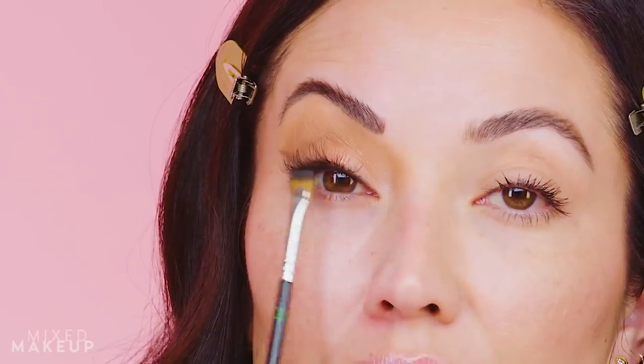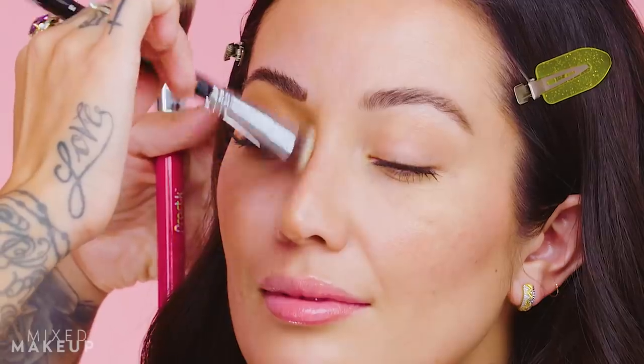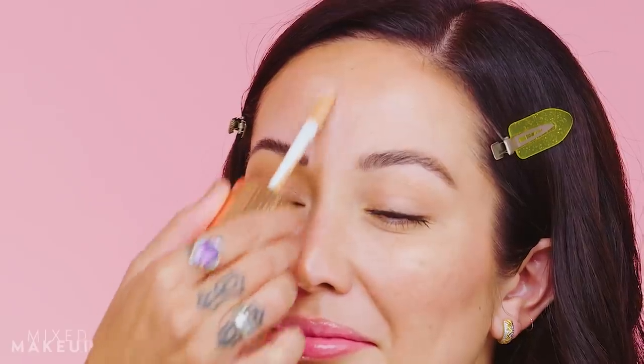While the mascara dries, Nikki starts on the face. She pre-warms the skin before foundation — almost like a pre-contour — using the Tom Ford Shade and Illuminate palette to add warmth. Then she pre-highlights with the Charlotte Tilbury Flawless Filter in shade 3, applied with its sponge applicator to the high points of the face. For foundation, she uses the Luminous Silk by Giorgio Armani, starting in the center of the face and blending outward.